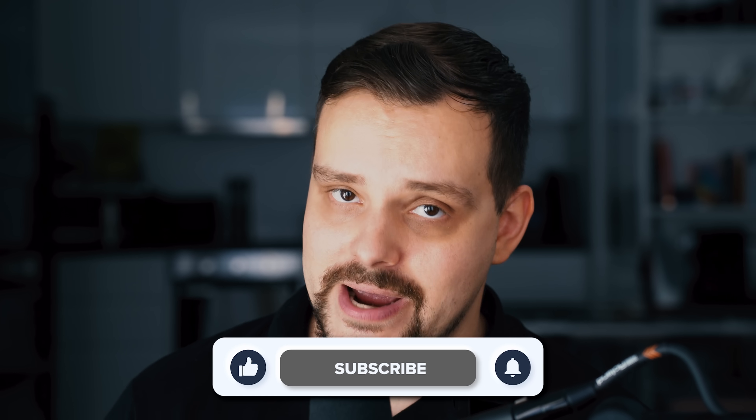Also, don't forget to like this video, subscribe to my channel, and press the notification bell. Thanks for watching — until next time.